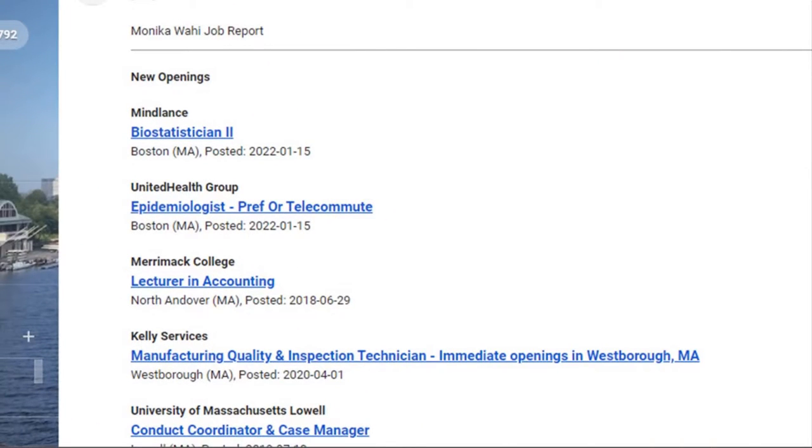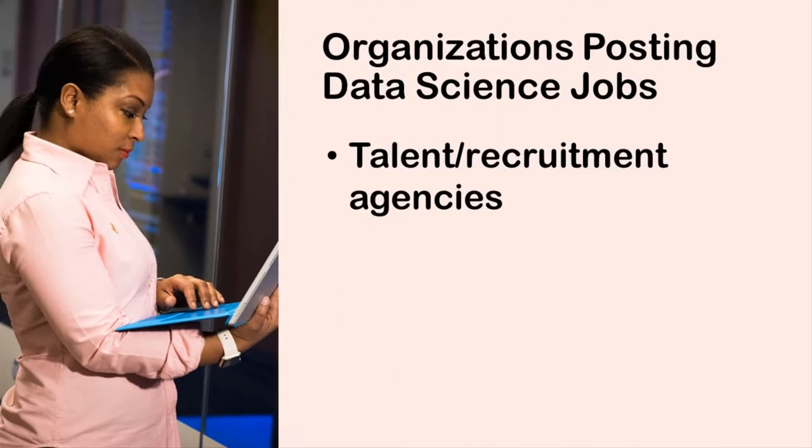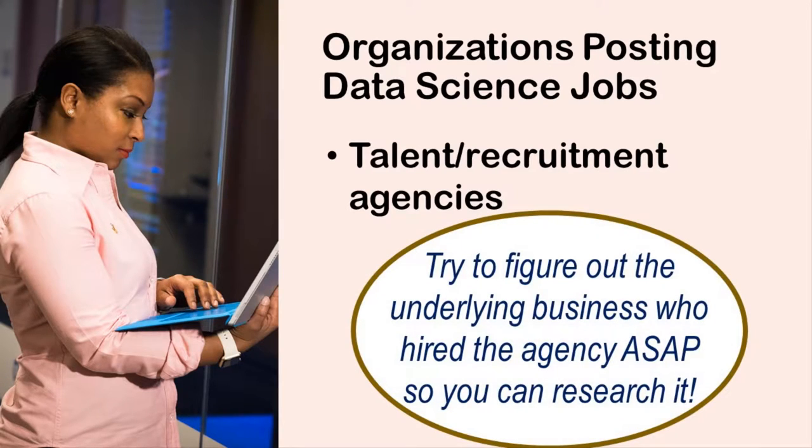I'm on an academic data science jobs emailing list, and here is an example of an email I recently received. It's clear that two of these entries are colleges. But see this one, Kelly Services? This is a talent organization that has been hired to recruit for businesses. Sometimes it won't be obvious that you are dealing with a talent organization. It's not bad to do so. In fact, it may be the only way to access certain jobs. But your goal with a recruitment company is to figure out ASAP who hired them to try to hire you. Then you can research the underlying business.